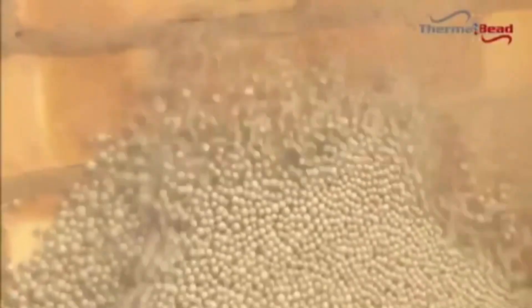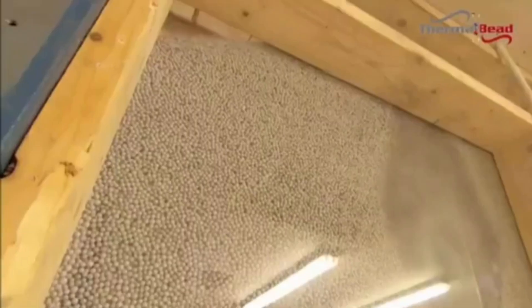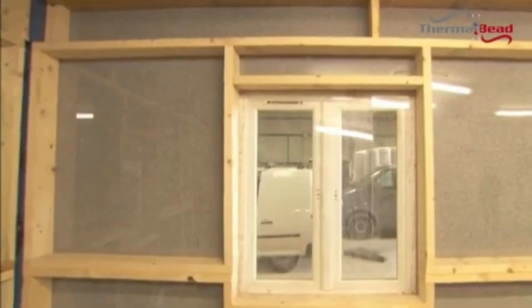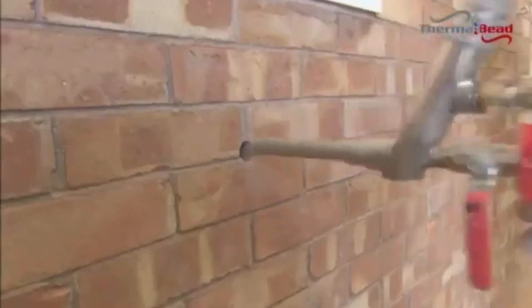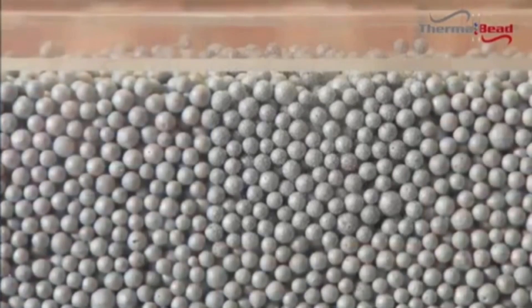Using a special gun, workers fill up spaces with durable polybead beads that range in diameter from two to nine millimeters. The beads will survive the entire lifetime of the building. Workers can work with cavities up to 7.3 m long through a single entry by using an injection sphere.